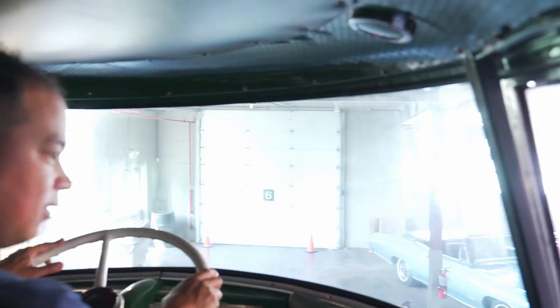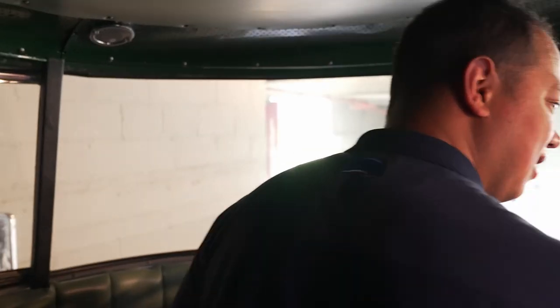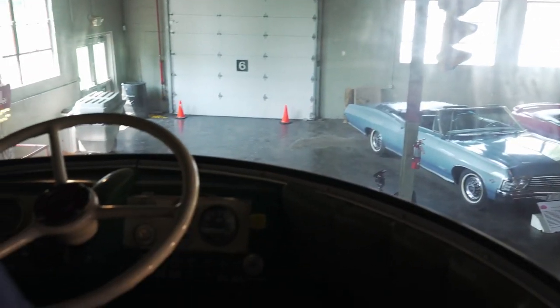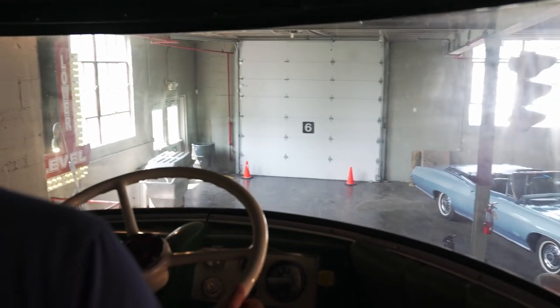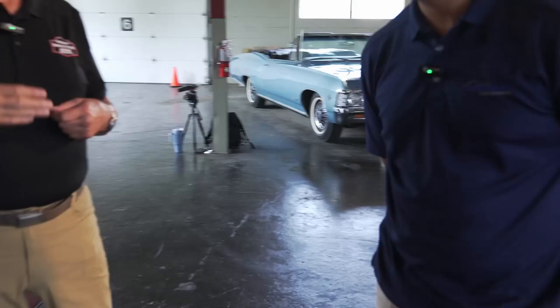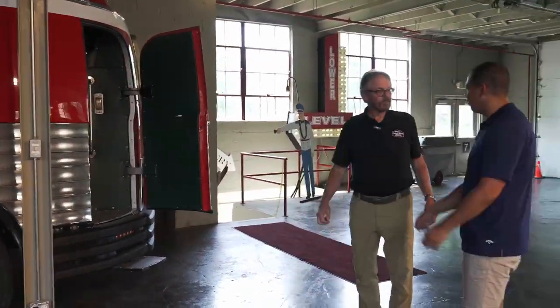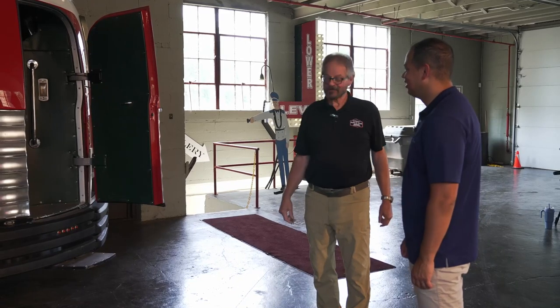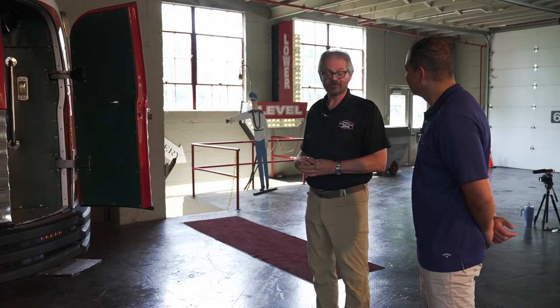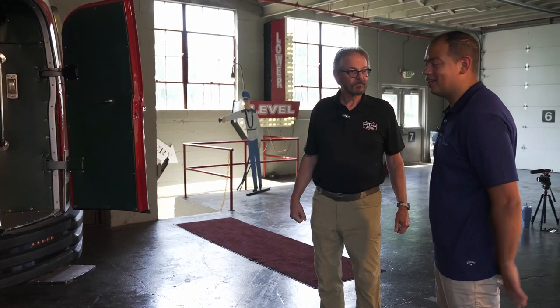You want to get behind the wheel. Wow. That's incredible. It is exciting. It gets a lot of attention — just a once-in-a-lifetime experience that we get to share with the public. Absolutely. You've got to see it in person.